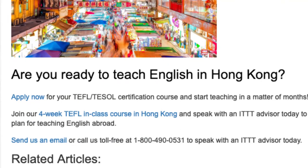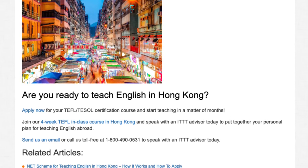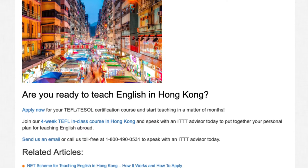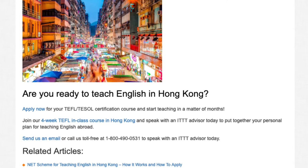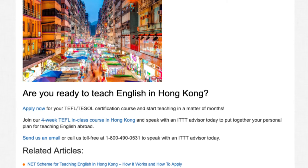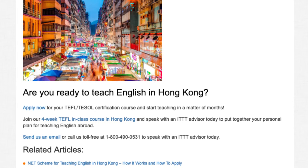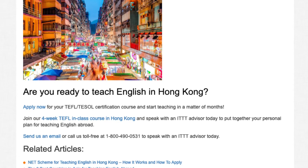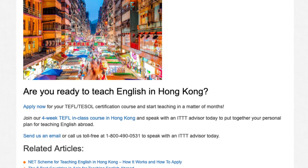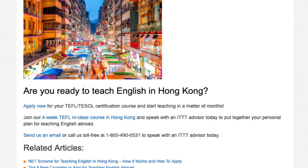Are you ready to teach English in Hong Kong? Apply now for your TEFL/TESOL certification course and start teaching in a matter of months. Join our four-week TEFL in-class course in Hong Kong and speak with an ITTT advisor today to put together your personal plan for teaching English abroad. Send us an email or call us toll-free at 1-800-490-0531 to speak with an ITTT advisor today.